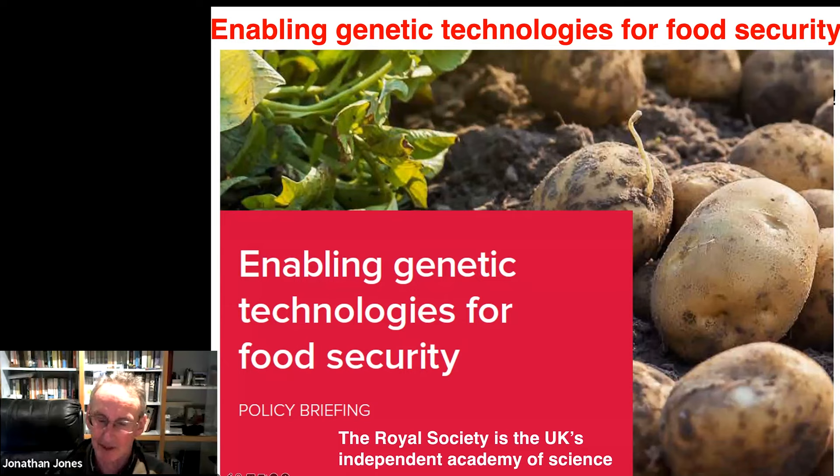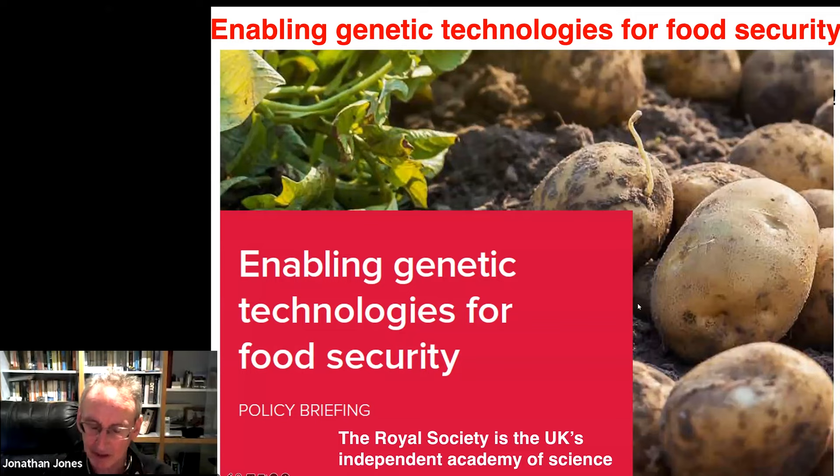I've been working using what I'll be referring to as the GM method for 40 years. I started at a small start-up ag biotech company in California in 1983, and none of my creations have bitten me yet. I hope to reassure you on the safety of the method, talk a bit about the potential, and make the case for a more proportionate regulatory framework so its benefits can be realised on all of our behalves.